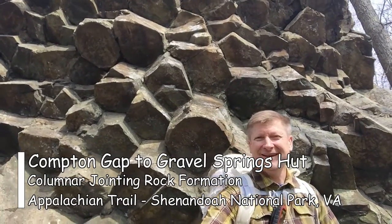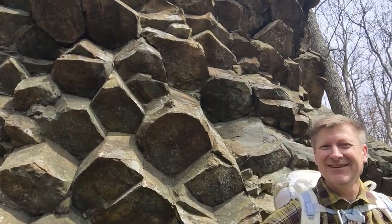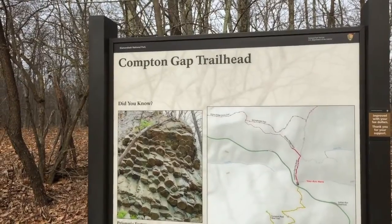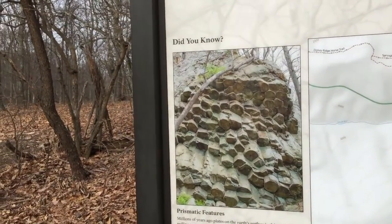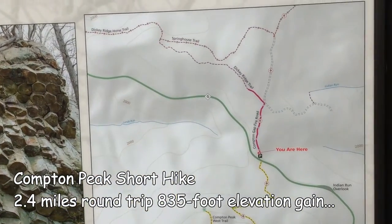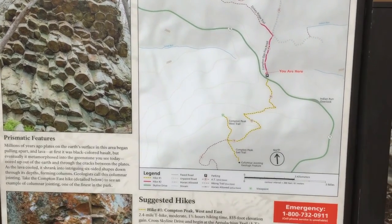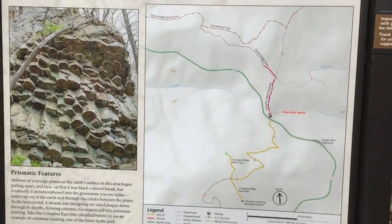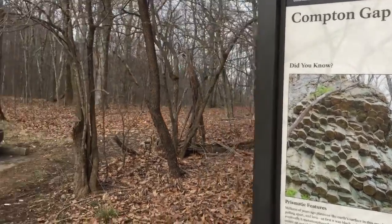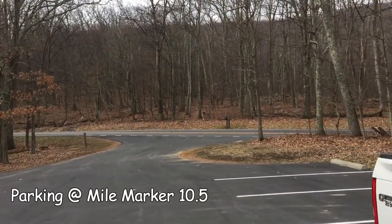This is the Compton Gap trailhead and we're going to be hiking up to these weird prismatic rocks, then we'll go to Compton Peak, and then work our way back probably out of the park north towards the Tom Floyd Wayside Shelter. We might end up at Gravel Springs — not sure if we're going to go that far or not.